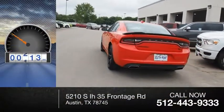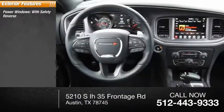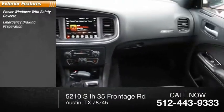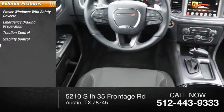This vehicle has less than 30,000 miles. Here are some of this vehicle's great options: power windows with safety reverse, emergency braking preparation, traction control, stability control, and roll stability control.